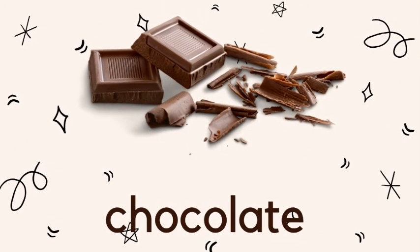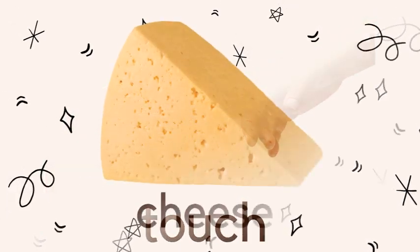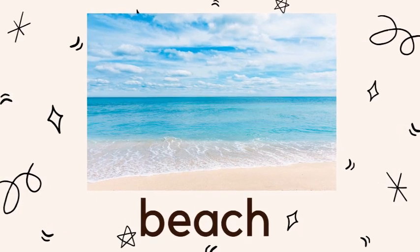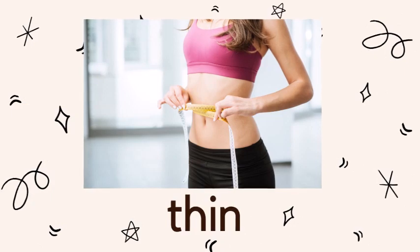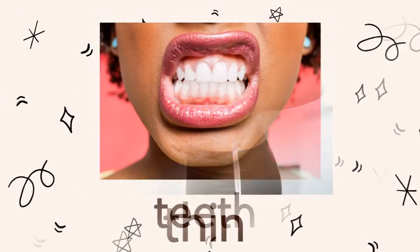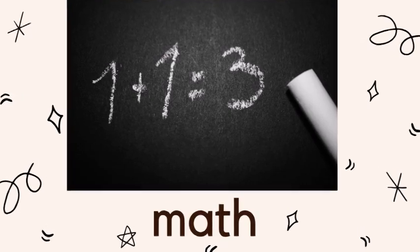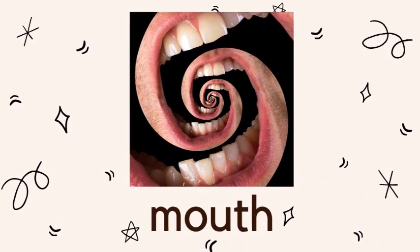Now, to complete page 28, let's look at the vocabulary words again: teeth, math, baths, mouth. Now that you can identify each vocabulary word and its meaning, let's continue.